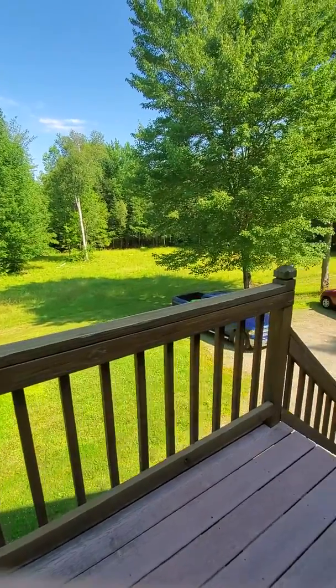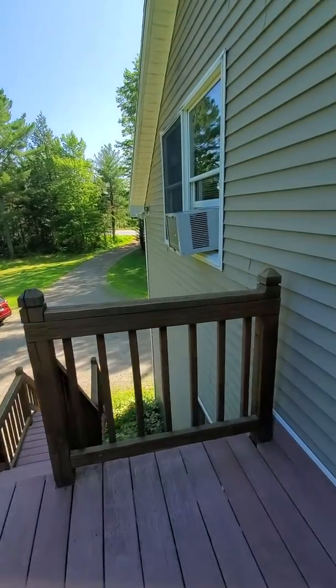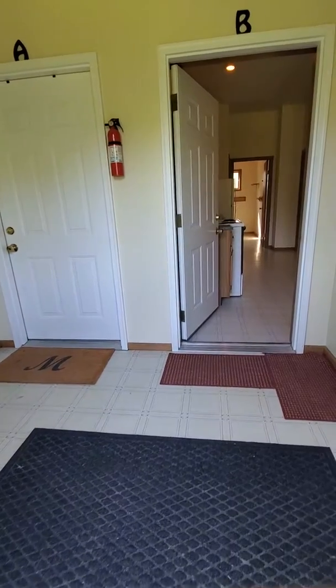This is a showing of 3019 Apartment B, Broadway, Glenburn, Maine. This is a second-floor apartment, 600 square feet, with one bedroom and one full bath.